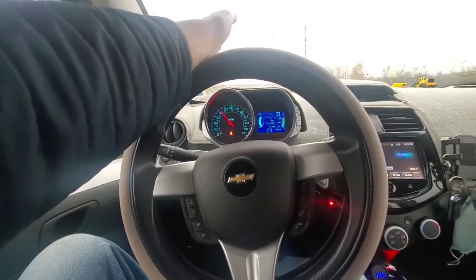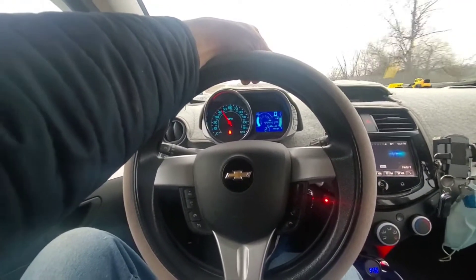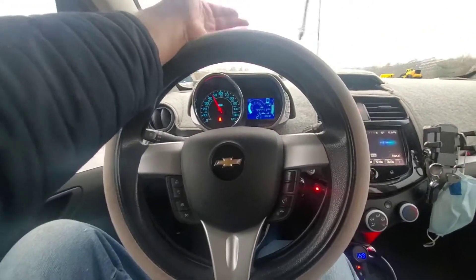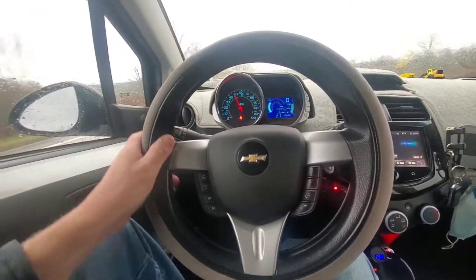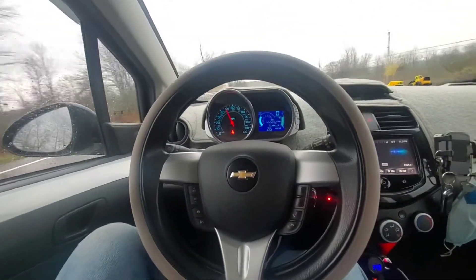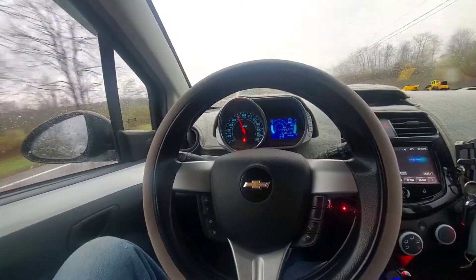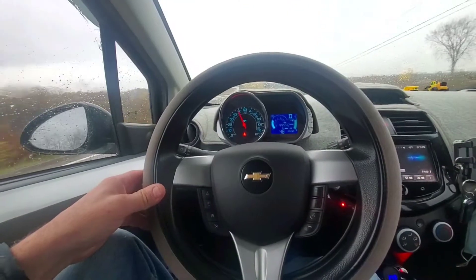Or if somebody pulls out in front of you and you have to stop quick, it takes away points. Or if you can't read a street sign and you have to stop quick to make your turn — even if there's nobody around — yes, you get penalized again. I am all the way down to a 12% discount. I started out at like 30%.